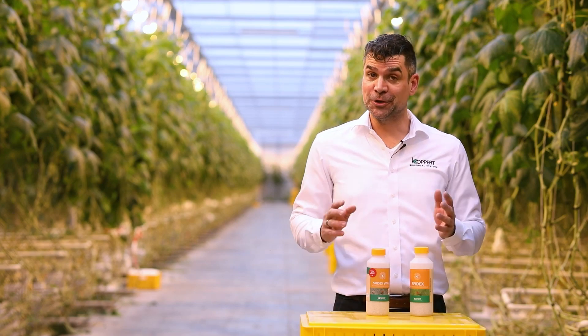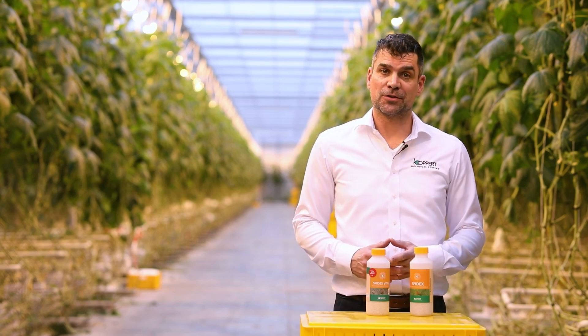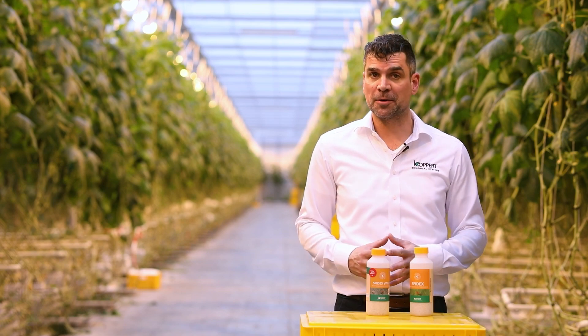The added value for you is an increased impact on spider mites, so you improve your spider mite control program.